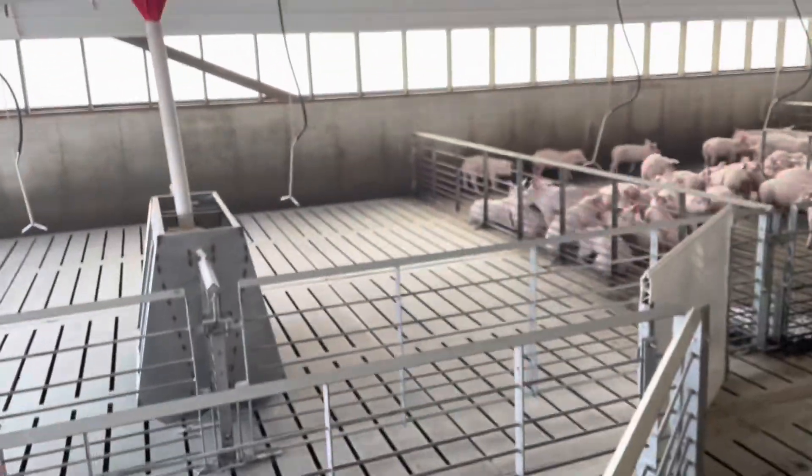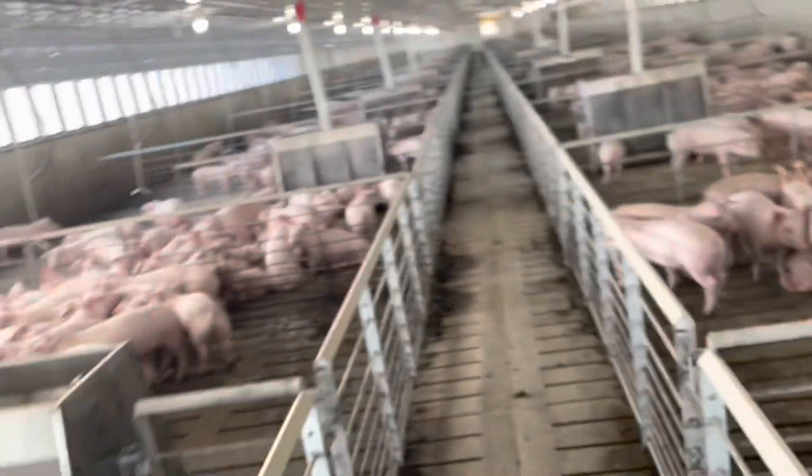These triangle pens here are kind of hospital pens — that's an extra pen because when we load them in sometimes we'll get too many in a pen, so we'll cut some out and bring them here. They've got feed in them.